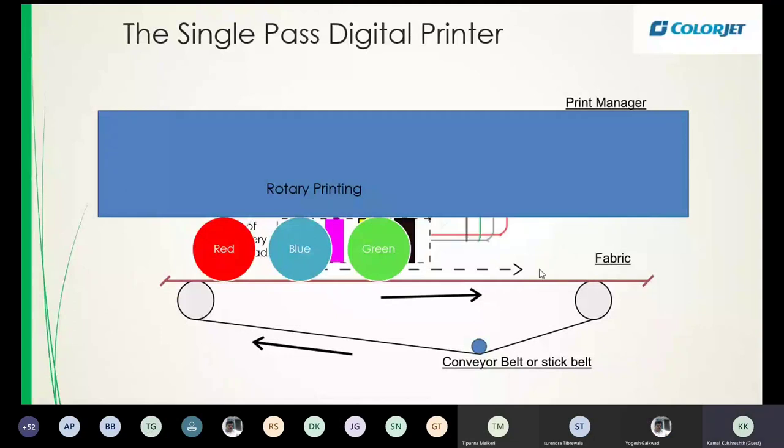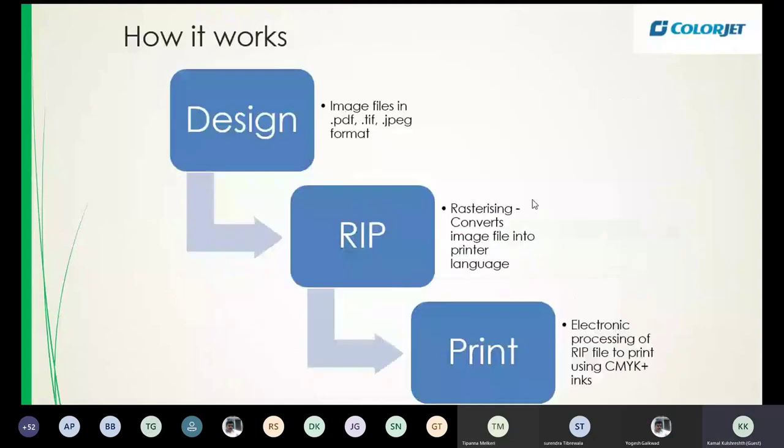How does digital printing work? First you get your design — the image file. This image file has to be rasterized. Rasterizing is translating the image file into a language of bits and bytes that can be processed by the printer. This translated set of instructions is the RIP file — raster image processing. This is what people mean when they say the RIP file.